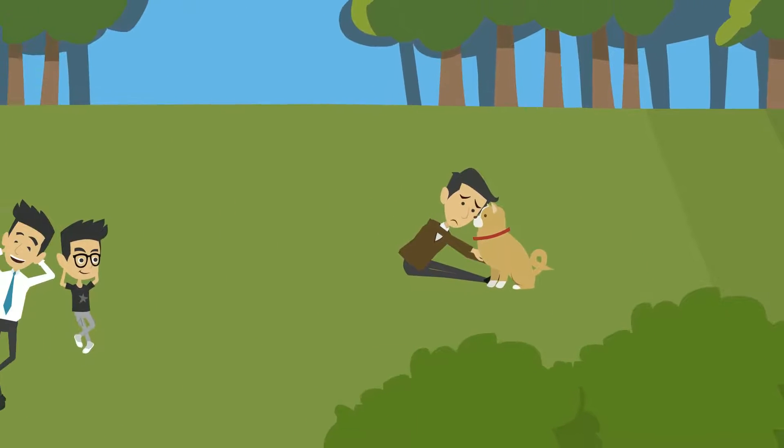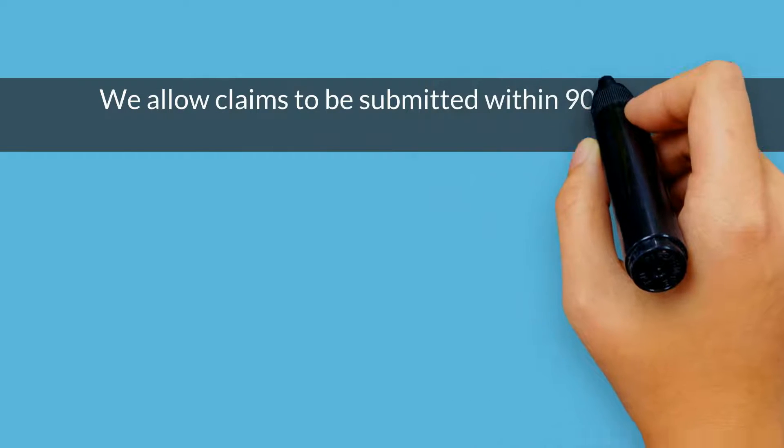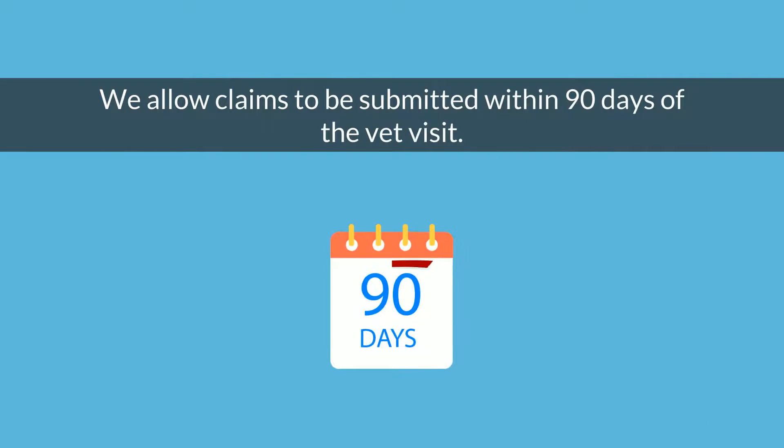We know it can be stressful when dealing with a sick or injured pet, which is why we allow claims to be submitted within 90 days of the vet visit. But keep in mind, the sooner we receive all of your information, the sooner you can receive your reimbursement.